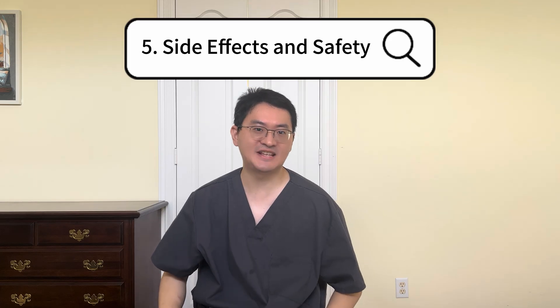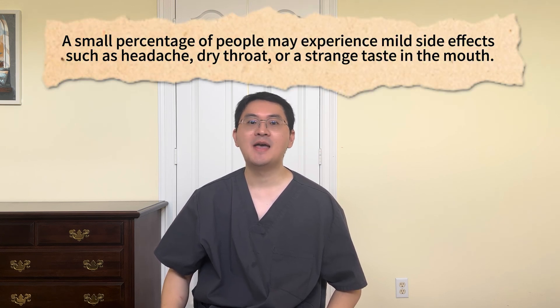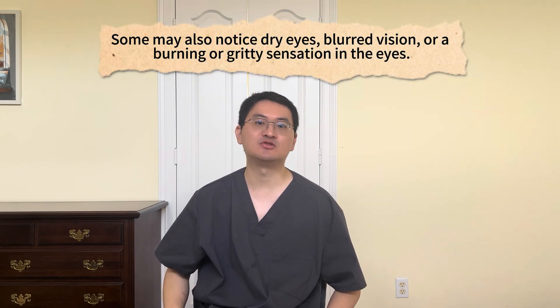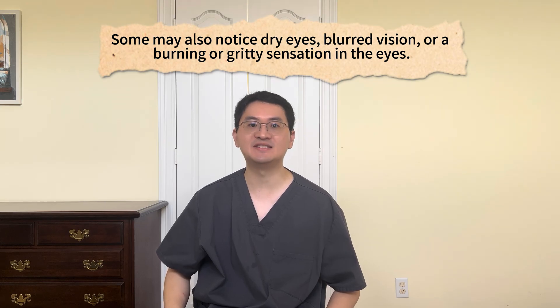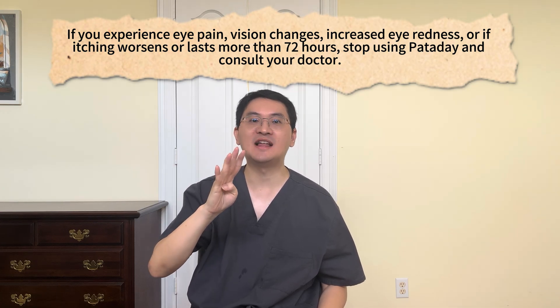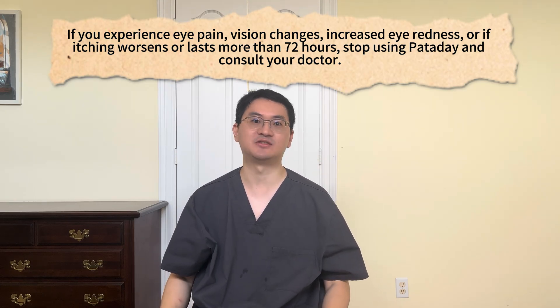And finally, let's talk about safety. Extra-strength Panaday is generally well-tolerated because it works directly in the eyes with minimal absorption into the rest of the body. A small percentage of people may experience mild side effects such as headache, dry throat, or a strange taste in the mouth. Some may also notice dry eyes, blurred vision, or a burning or gritty sensation in the eyes. These effects are usually short-lived, and in most cases you may continue using the drops unless the side effects become bothersome or severe. However, if you experience eye pain, vision changes, increased eye redness, or if itching worsens or lasts more than 72 hours, stop using Panaday and consult your doctor. And the good news — Panaday can be safely used along with nasal sprays to manage symptoms in both the eyes and the nose.